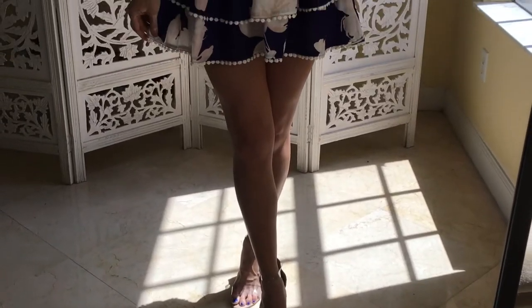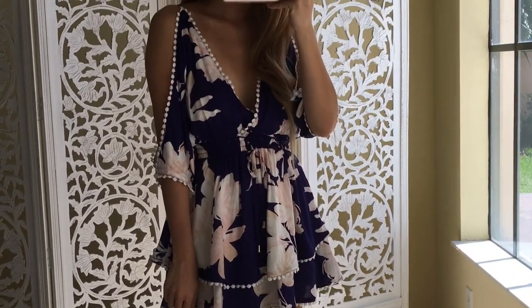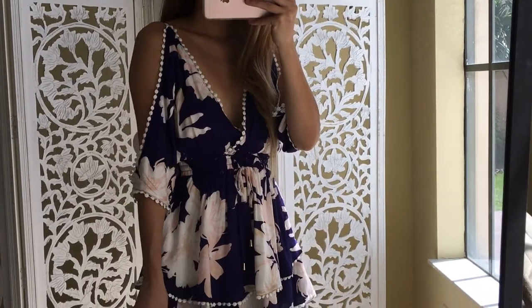Hey guys, I'm going to show you what I'm wearing today for my OOTD number three. Here I am wearing the Luxo label — it's a dress. I absolutely love the double tier skirt part, which makes it fun and flirty.